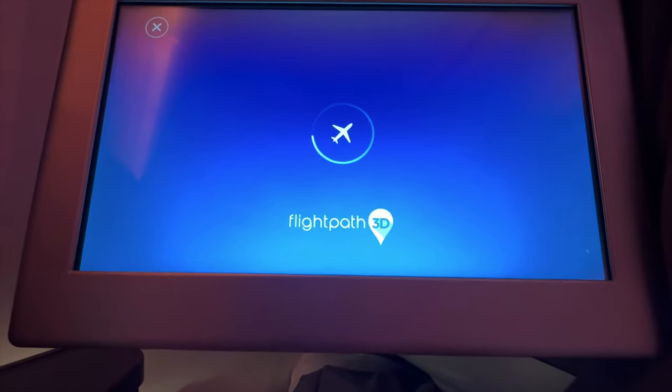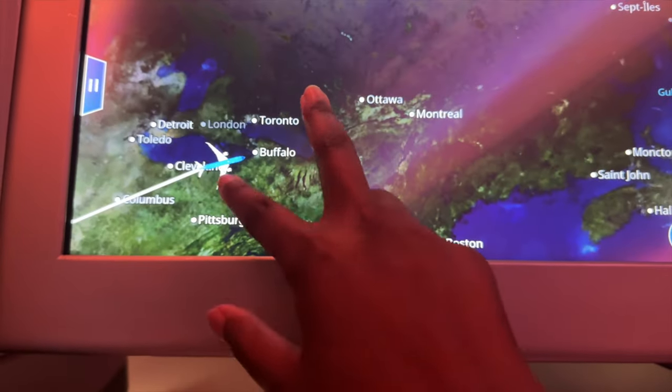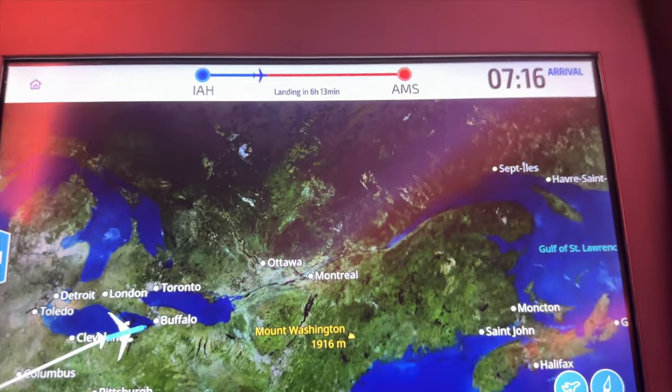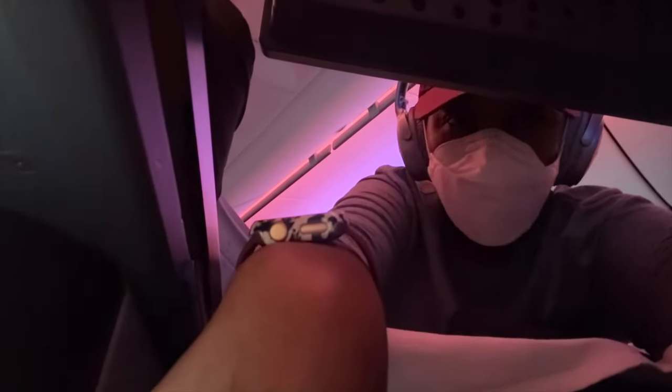The aviation geek in me checked the map — we still had six hours and 30 minutes to go. I thought, you know what, I'm just going to enjoy the ride. Then I noticed my phone was dying. The charging controls are at the back of the seat, which is a bit inconveniencing honestly — not too happy about that. And this was me trying to get the right angle to film this video in such a small space.